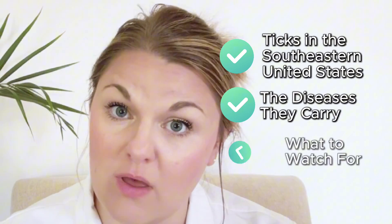Tick bites in Tennessee are more than just a pain in the butt. They can spread illnesses that affect thousands every single year. Today we're breaking down ticks in the southeastern U.S., the diseases they carry, and what to watch for if you get bitten.